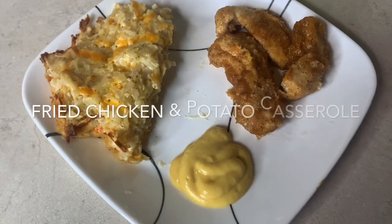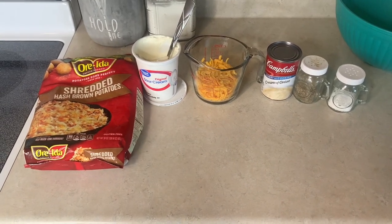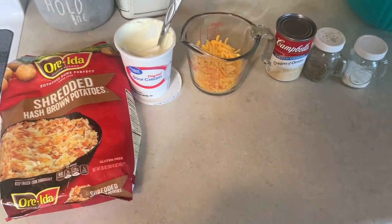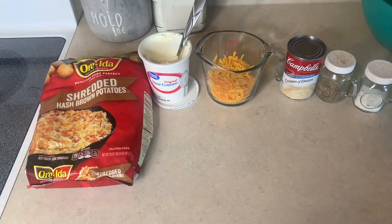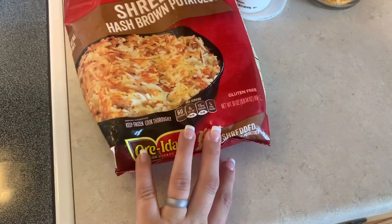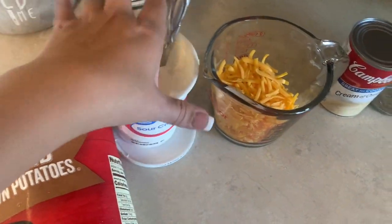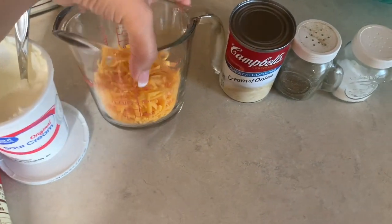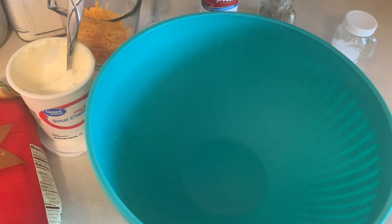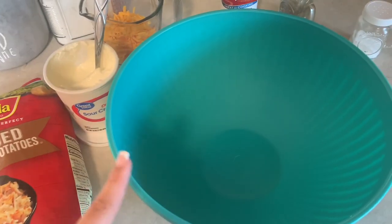Tonight we're making some fried chicken and then potato casserole — our family's absolute favorite casserole. I was going to share this one last week and forgot the cream of onion, but we're having it this week. To do a 9x13 pan of the potato casserole, we've got 30 ounces of shredded hash brown potatoes, 8 ounces of sour cream, one cup of shredded cheddar cheese, a can of cream of onion soup, a teaspoon of pepper, and about two teaspoons of salt. I've got the oven preheated to 375 and I'm going to mix the sour cream, cream of onion, and salt and pepper together first before adding in the cheese and then the potatoes.